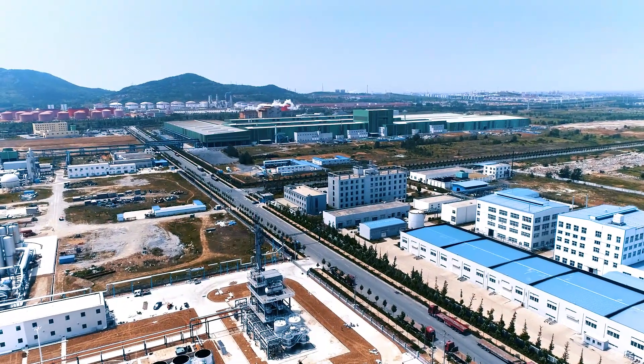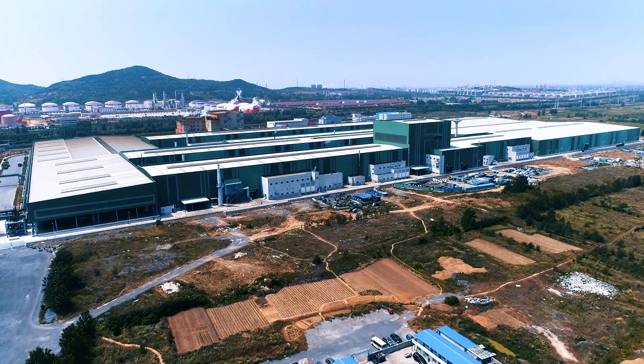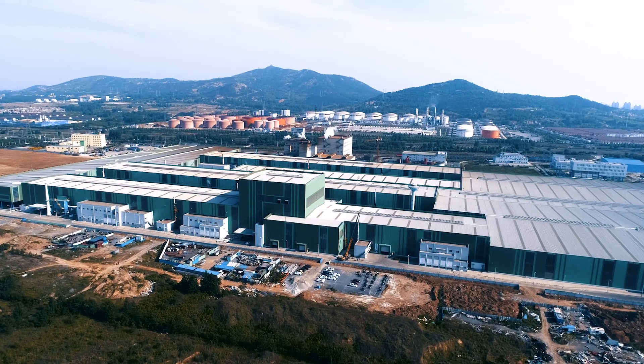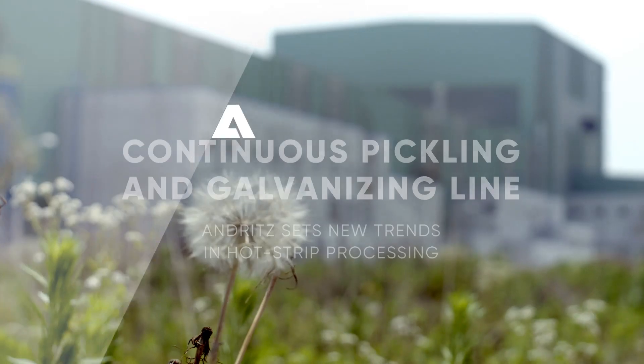By combining the pickling and galvanizing processes in a single system, this integrated line provides high added value for the customer in terms of profitability and environmental benefits.